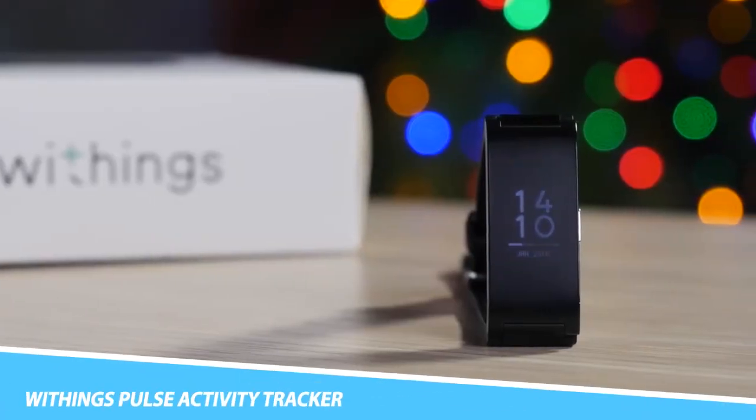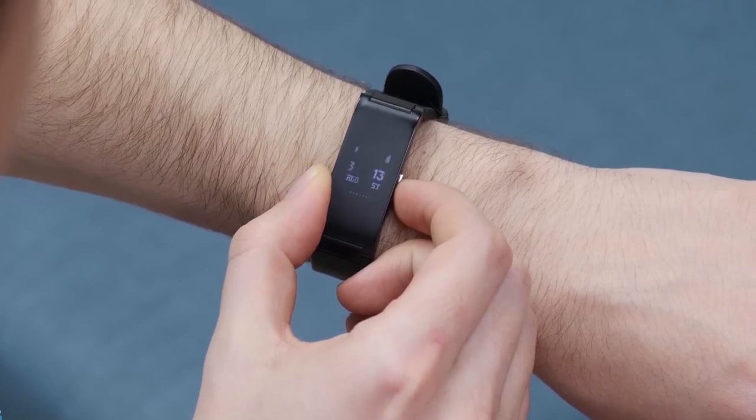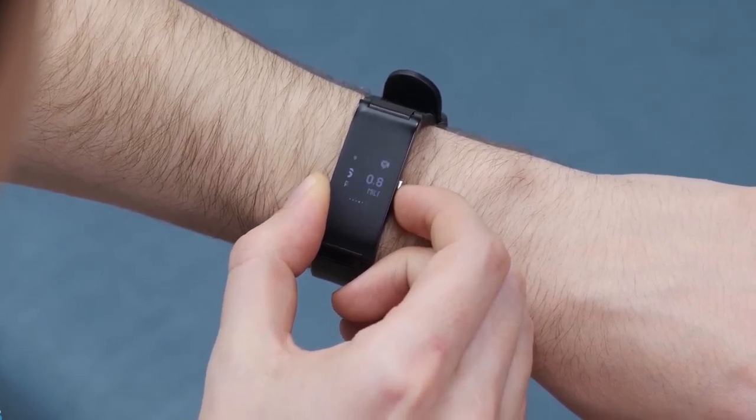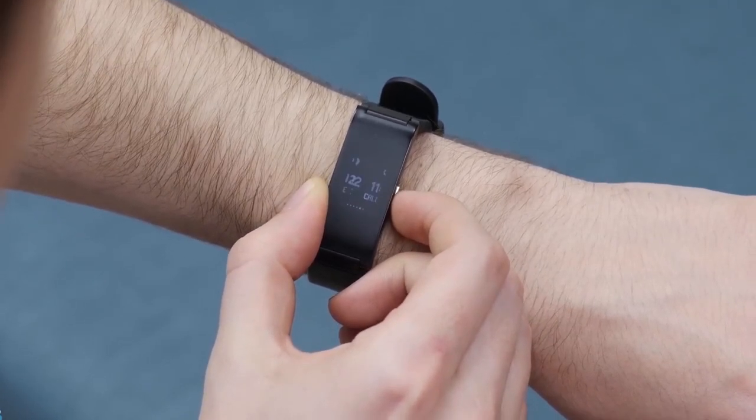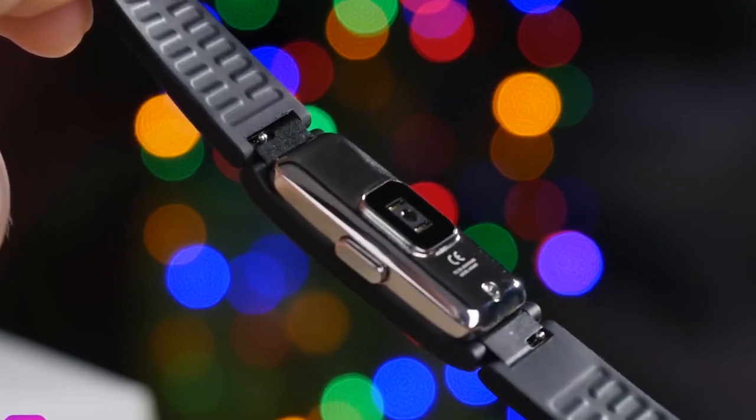Withings Pulse Activity Tracker: Sticking to a fitness program is tough, but keeping track of your stats is easy with the Withings Pulse Activity Tracker. Easily stashing in your pocket, this small yet mighty tracker records all of your steps, elevation, distance, and calories burned throughout the day.